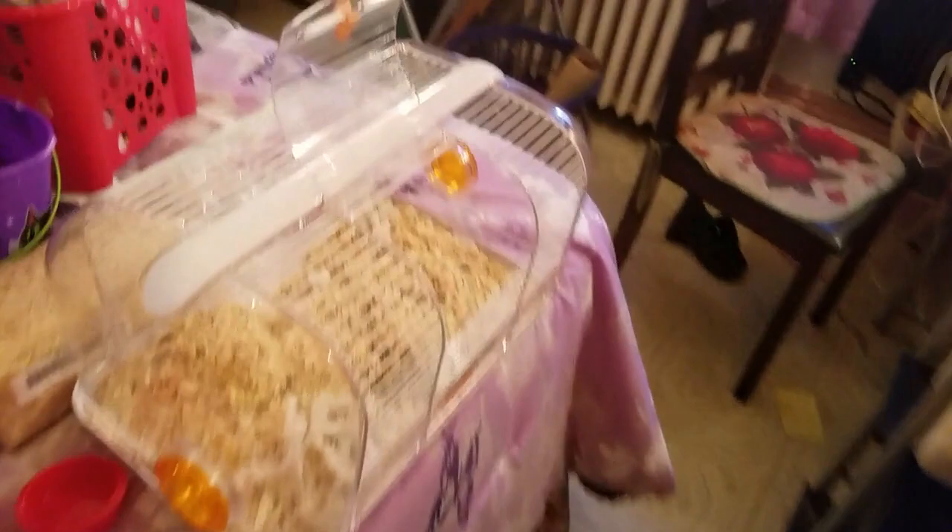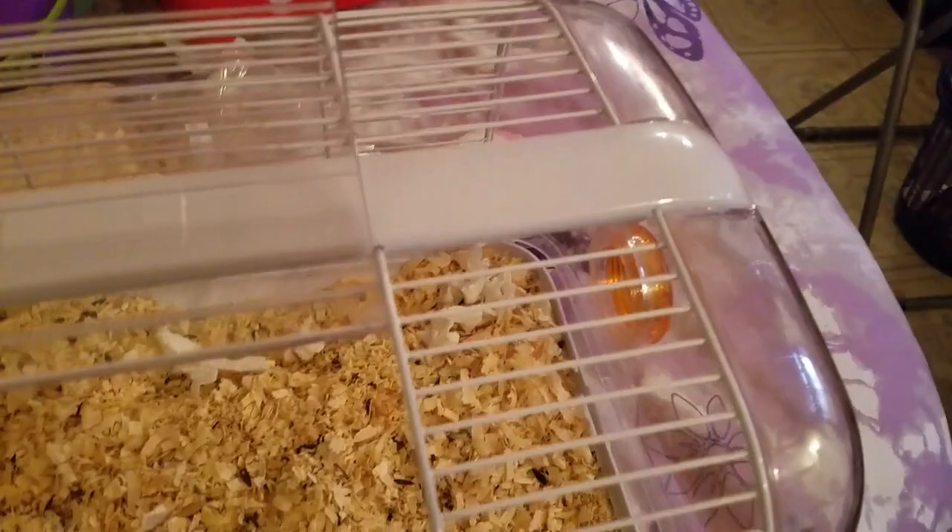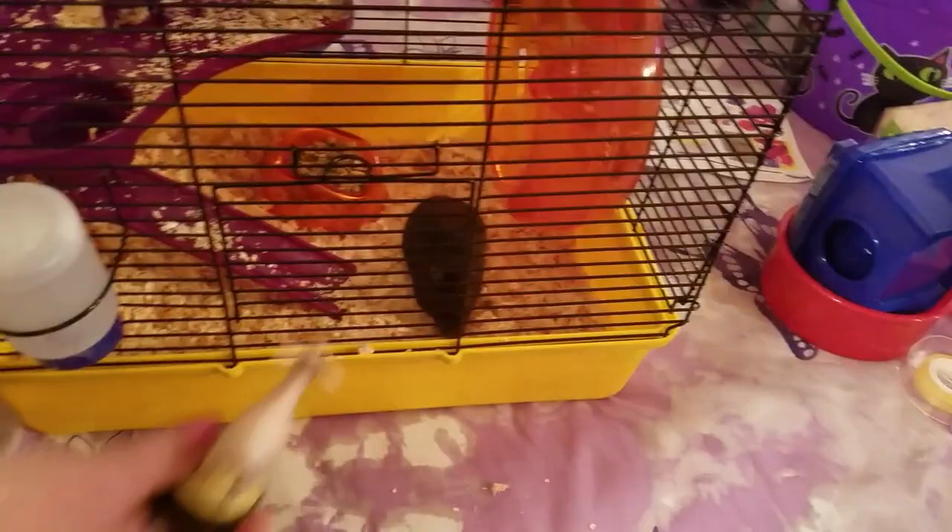This cage was just way too small and we noticed he was a climber. As you can see, not much room for a climber. Most, if not all, hamsters are climbers — they like to climb and jump, hang from the rafters, and then jump down. So this is the new cage; he's in his new home. He's going to be freaked out, but he's a good little baby — look at his face.